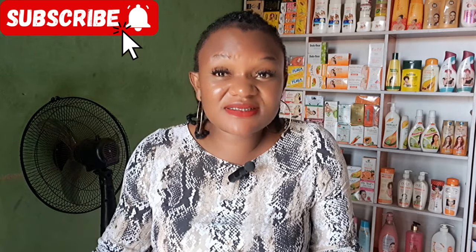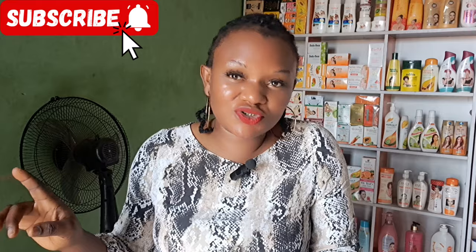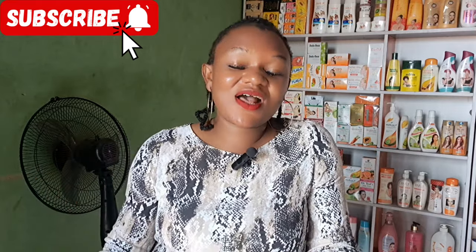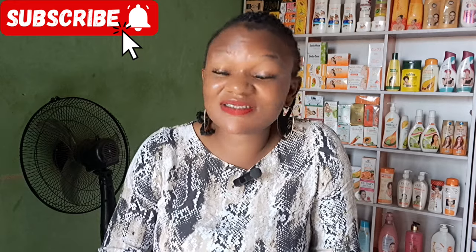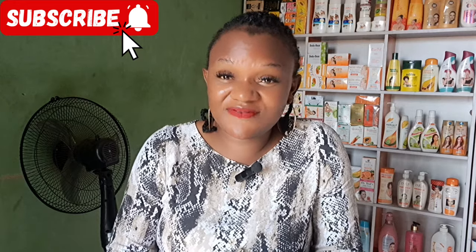That's all about this video today, guys! I'd like you all to share your opinions right here in the comment section. If you have any questions, drop them in the comments and I'll see you guys in my next video. Bye!